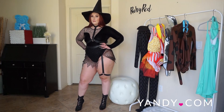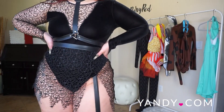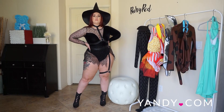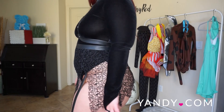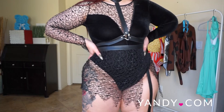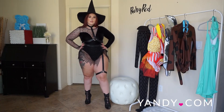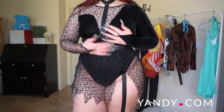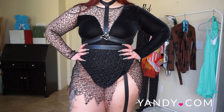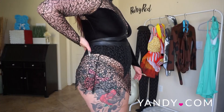Next up we have the Crafty Witch costume, one of the best-selling costumes from Yandy.com. A witch costume is definitely popular every year for Halloween. This costume features a black velvet and distressed net romper with a snap crotch closure, a choker body harness, an attached garter strap with a wraparound leg garter, and a matching witch's hat.